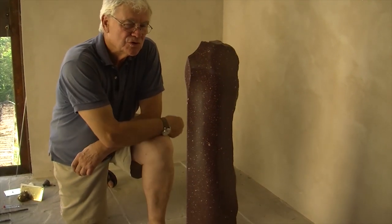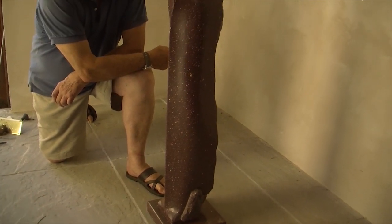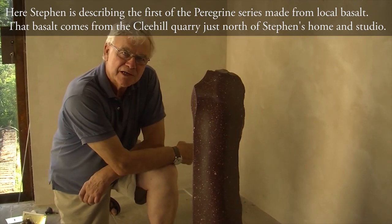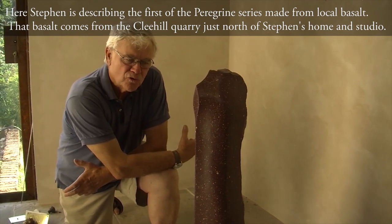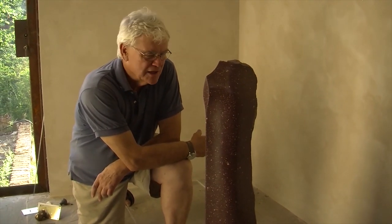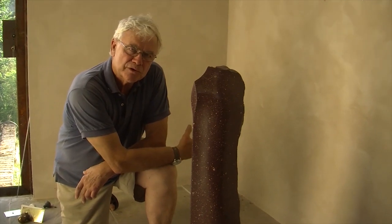This sculpture is called Peregrine Sentinel, and it's one of a series of Peregrine sculptures. The title derives from the fact that a black basalt sculpture from my local quarry up the hill at Cleve Hill was named after the Peregrine falcons that lived within the quarry. So it's got a light-hearted local natural history associated with it, but also the name Peregrine means wanderer.